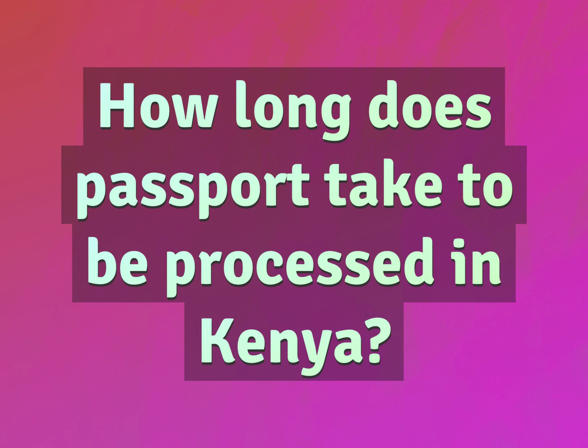How long does a passport take to be processed in Kenya? Our mission is to provide accurate answers.